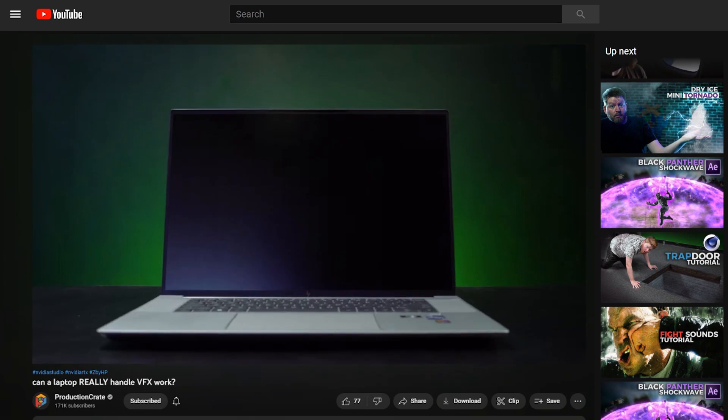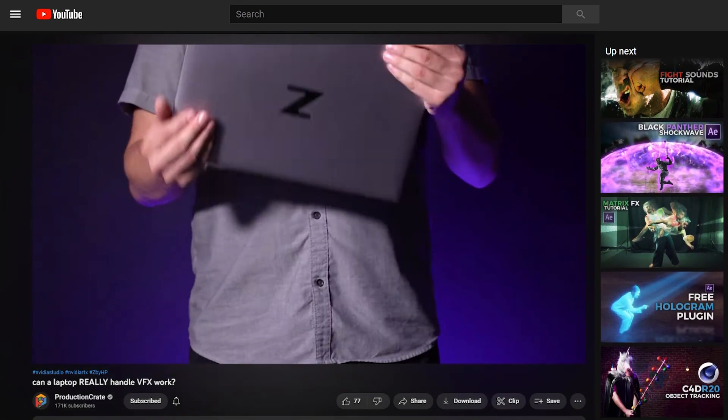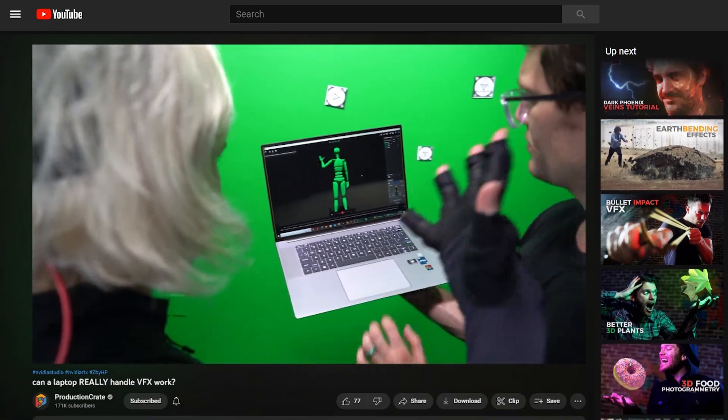We did extensive testing for LaForge on all our computers, including our newest computer — this fancy new ZBook laptop. This thing is an absolute beast. We made a video breaking down all its specs, and we're surprised that it could actually hold up to some of our bigger workstations. Check out that video if you haven't seen it already.